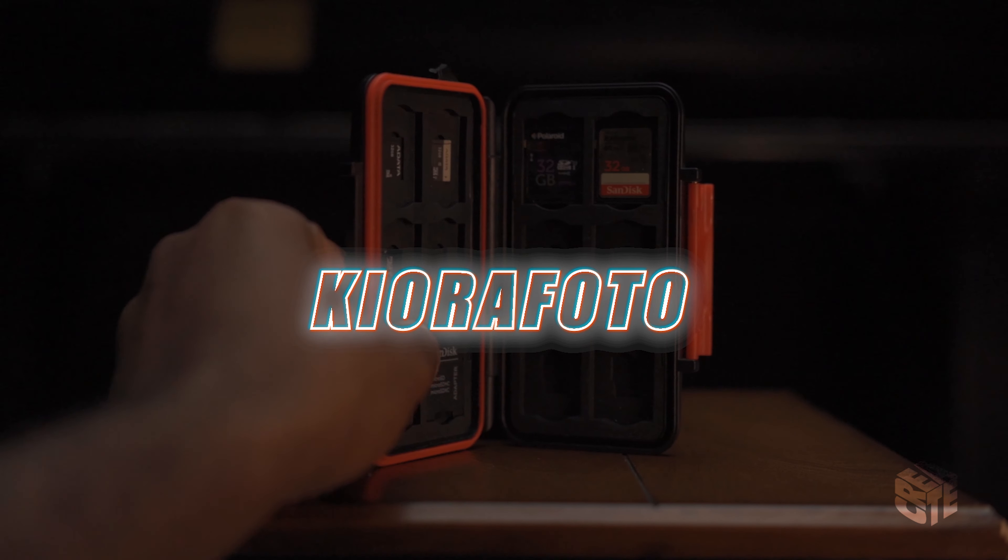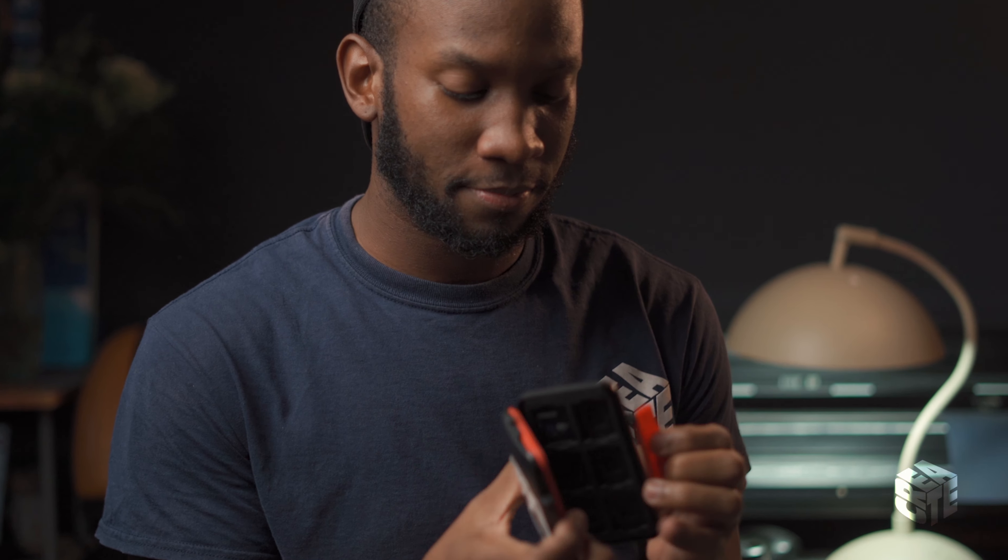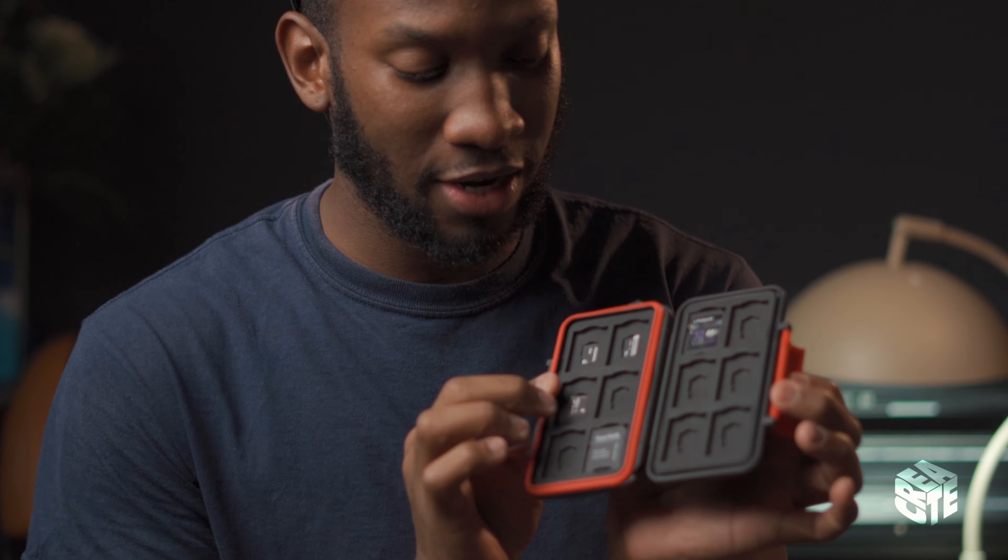As a bonus, this is my SD card hard case. It's hard plastic — you can drop it and know that your cards are safe inside. I carry this everywhere because instead of having cards scattered all over the place, I always have this on me.